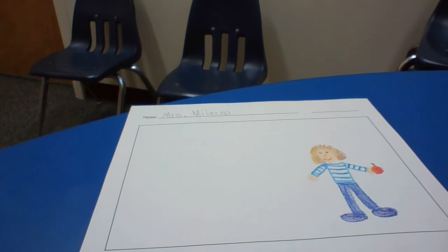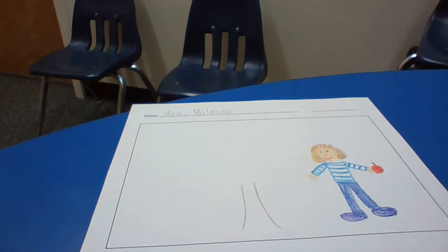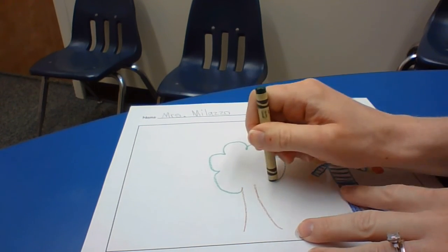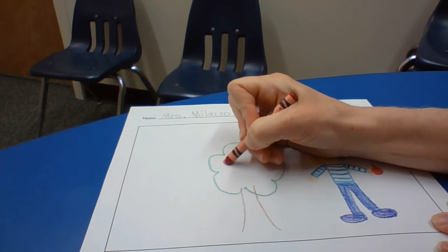I need my apple. I need some apple trees — let me draw an apple tree. Sometimes I have kids ask me, 'How do I draw this? I'm not sure how to draw this.' And I'm going to tell you.